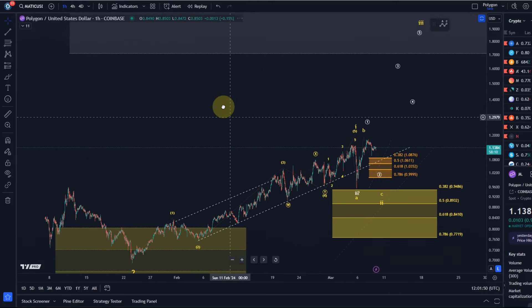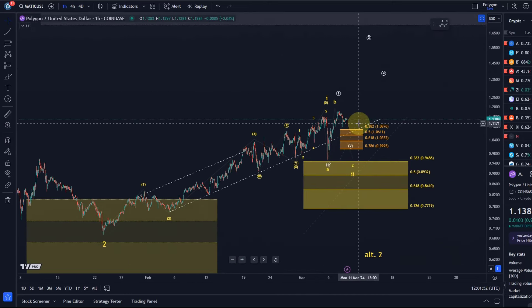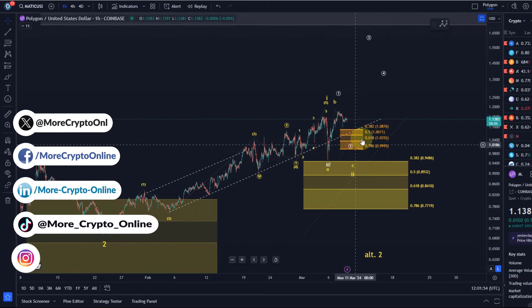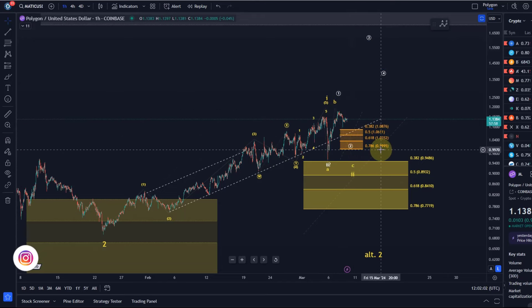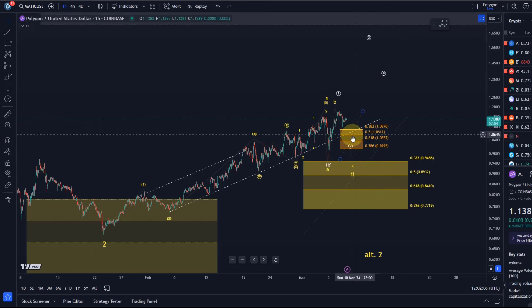Hello and welcome to another update video about MATIC. MATIC is currently holding above our upper support area that I put onto the chart a couple of days ago. We have the orange support zone defined between 99.9 cents and $1.09, with additional support at $1.06.